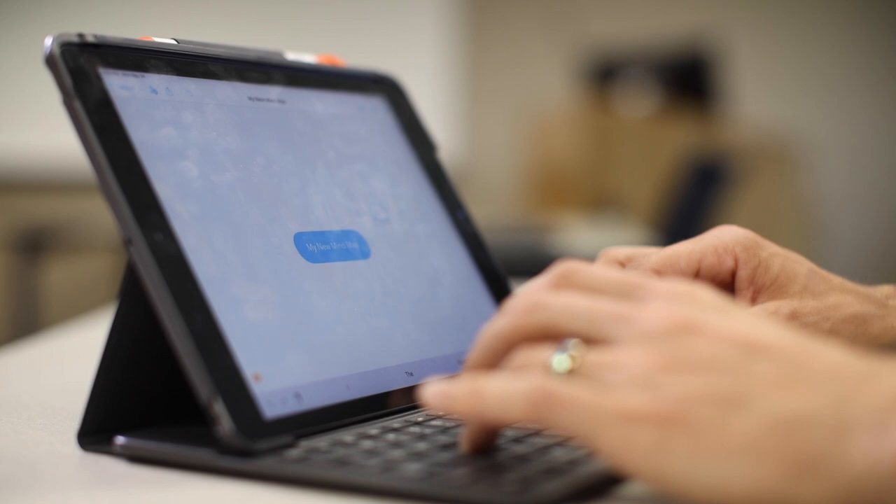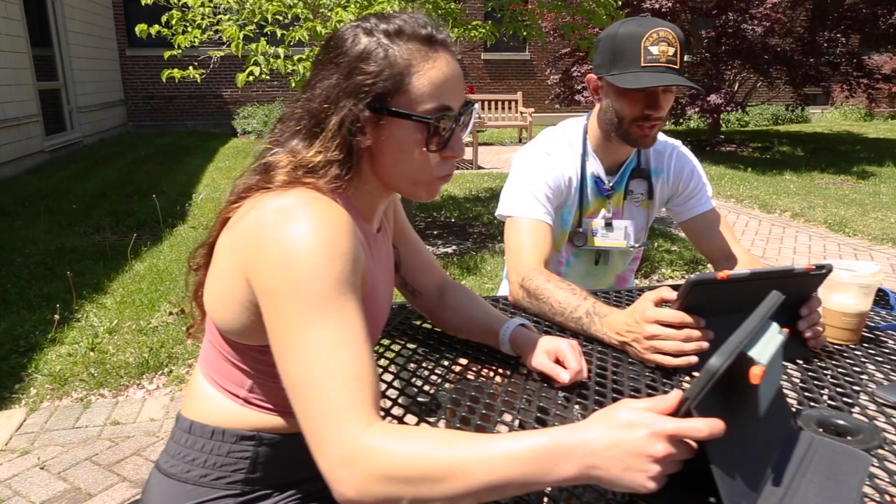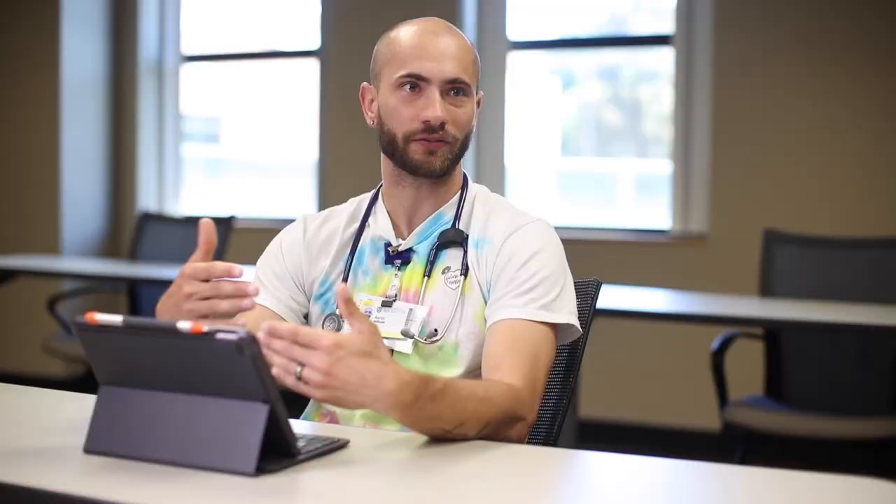Being able to take this iPad home and pull up various assignments in Notability or pull up videos on Panopto — whether you're at home, at school, or at the park with a little bit of internet access, especially with it getting nice outside — the accessibility has been absolutely wonderful.